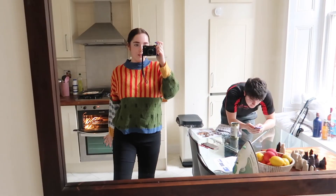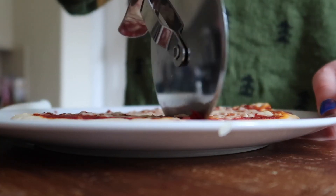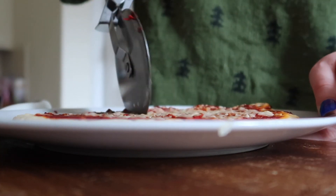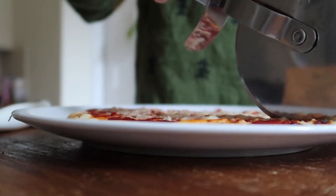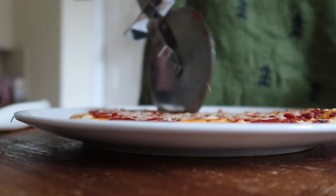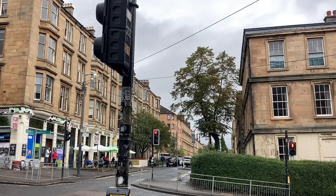This was my outfit for my first class — just something really casual. I've just come back and made myself a homemade pizza, about to put it in the oven, and then I've got another class.